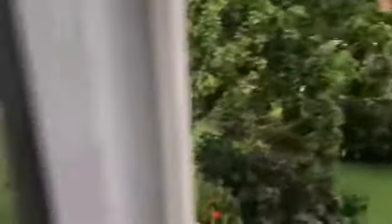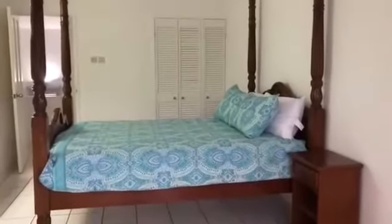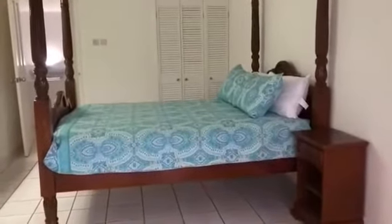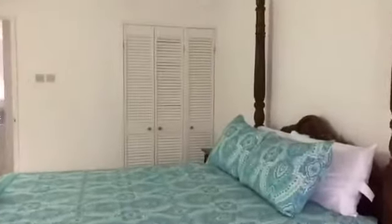This is a garden condo, so it overlooks the lovely pool, which boasts the biggest pool of all the condominiums in Rodney Bay. Here's a better view of the second bed in the second bedroom. Here are the cupboards again — one on each side, also louvered.